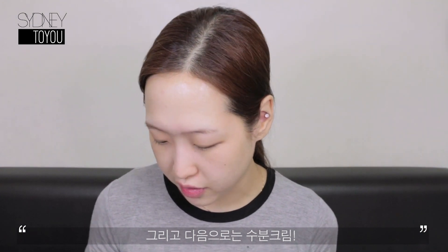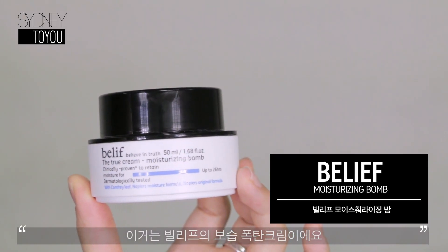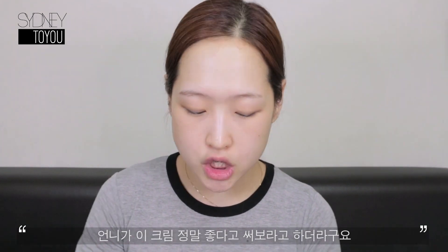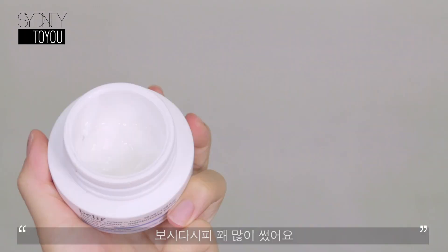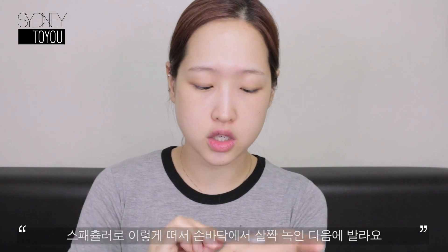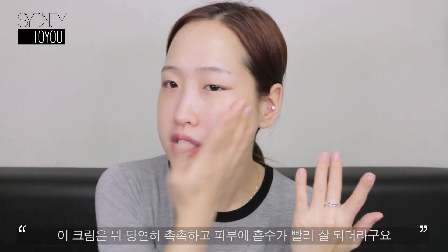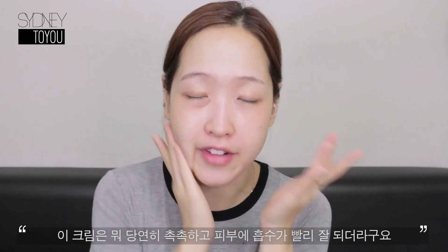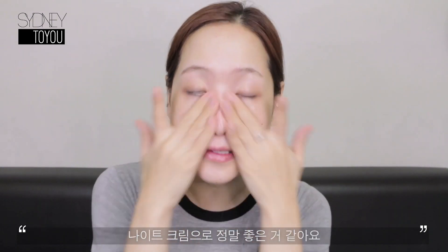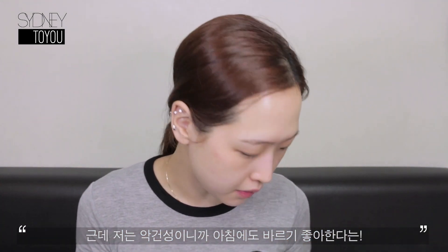The next step is my moisturizer — this is the Belief moisturizing balm. This was kindly gifted to me by Jennifer from Meet Me. She said this cream was one of her favorites, and as you can see I use lots of it. With my spatula I scoop some out and just put it on my face and rub it in. It feels very moisturizing and absorbs into the skin really nicely and quickly. It's a great night cream, but since I have very dry skin I also use it during the daytime.